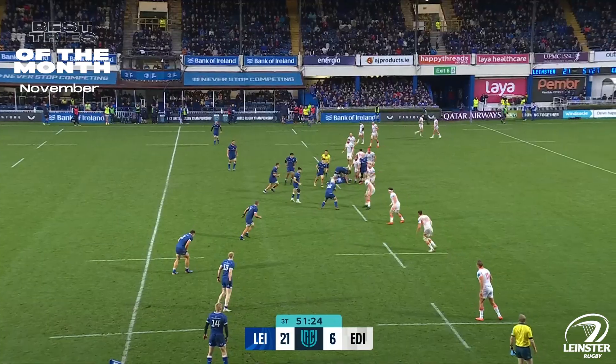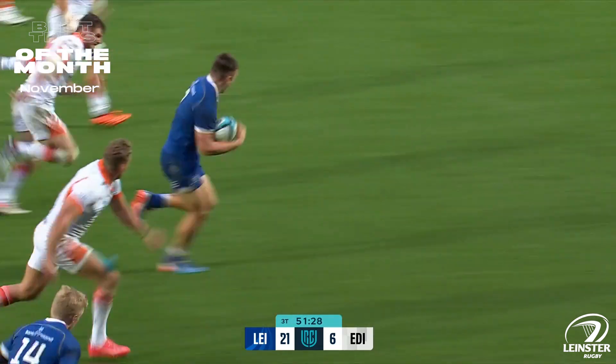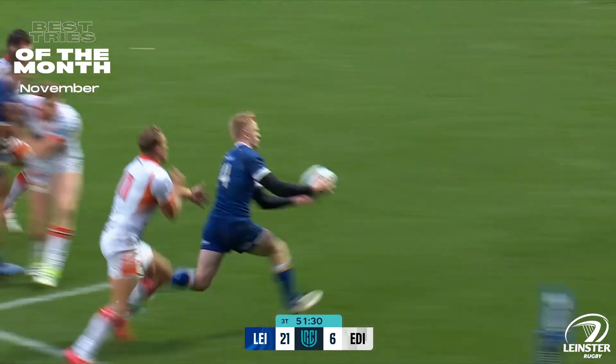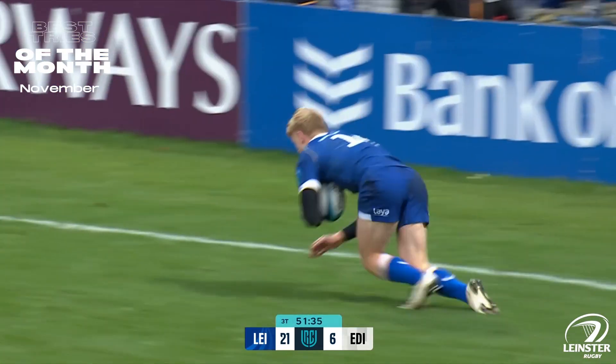Covered a lot of ground out of your picture to make sure there was no 50-22 option or kick-in behind. Over the top, plucked out of the sky by Barrett. He's got wheels, he's got support, he's got O'Brien, and Leinster have got the bonus point try.